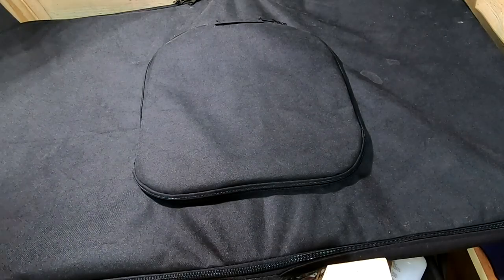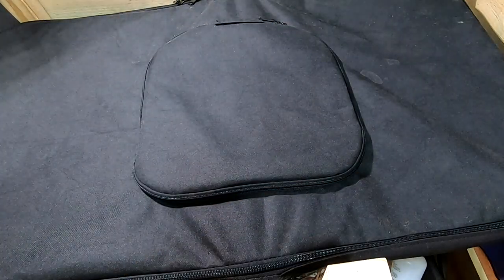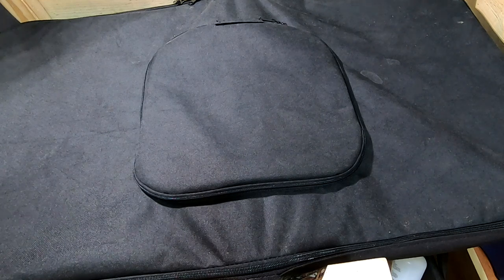Hey guys, it's Anne over at Plant Obsessed, and today we're going to take a look in on the African Nightcrawlers in the vermi bag, Lil Mammoth.